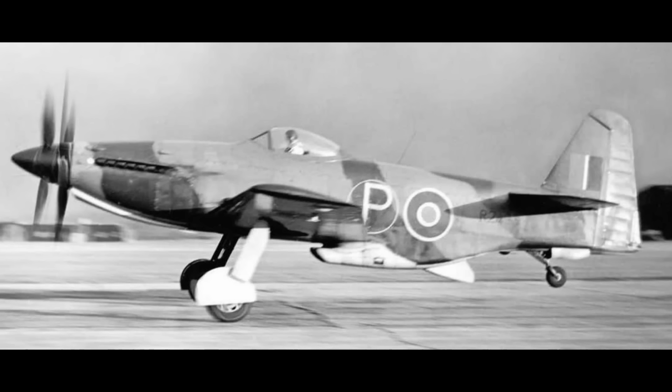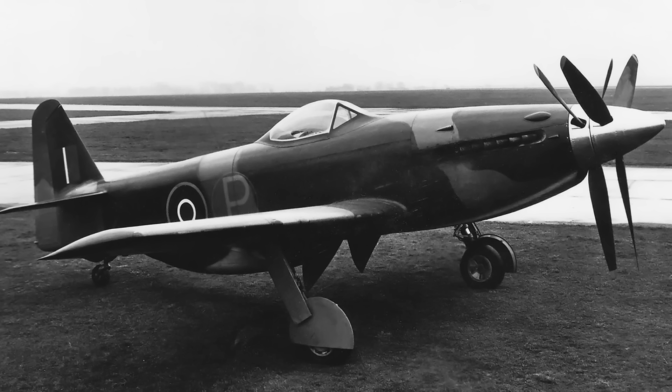Beyond its use in fighters, the Griffin engine was also featured in experimental and prototype aircraft. The Martin-Baker MB-5, although it never entered full production, was powered by the Griffin 83 and became famous for its potential as a high-performance fighter. The MB-5 utilized a two-stage, two-speed supercharged Griffin engine driving a six-blade contrarotating propeller. This advanced combination gave the MB-5 excellent speed and maneuverability, reaching top speeds over 450 miles per hour. Despite its promise, the MB-5 remained a prototype due to the changing landscape of aviation, which was quickly moving toward jet propulsion by the end of the war.